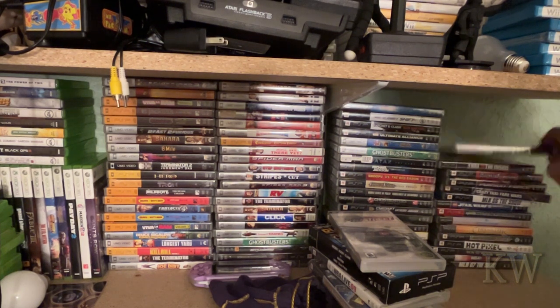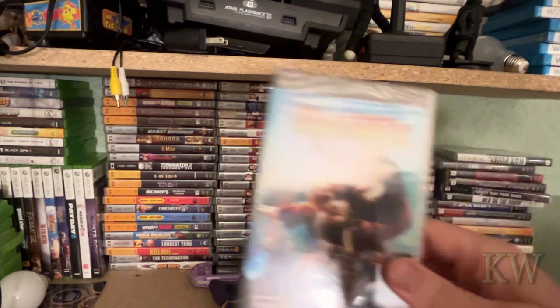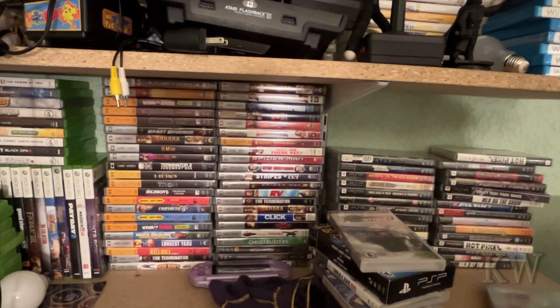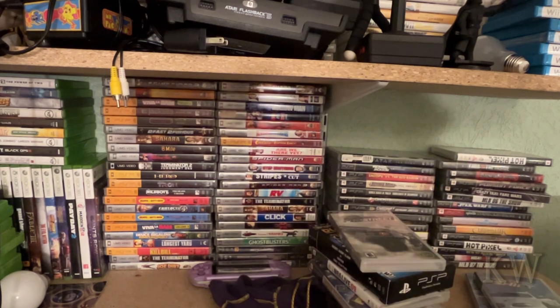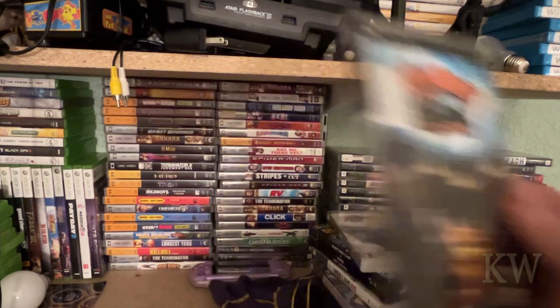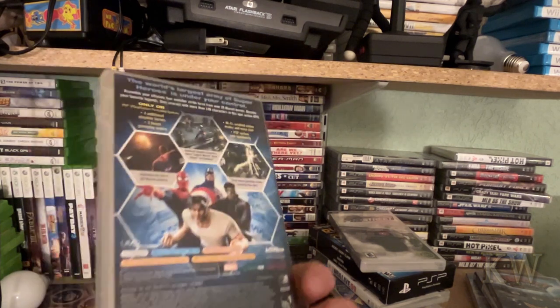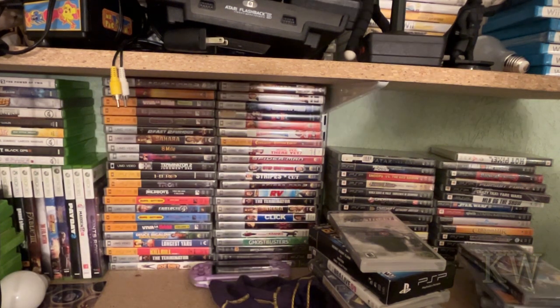We've got some duplicates in here — Hot Pixel again, and Frantics. Need for Speed Shift, still sealed. Ratchet & Clank: Size Matters — really a great game, I love it. Marvel Ultimate Alliance — I like those games. And Stuart Little, and Stuart Little 2.